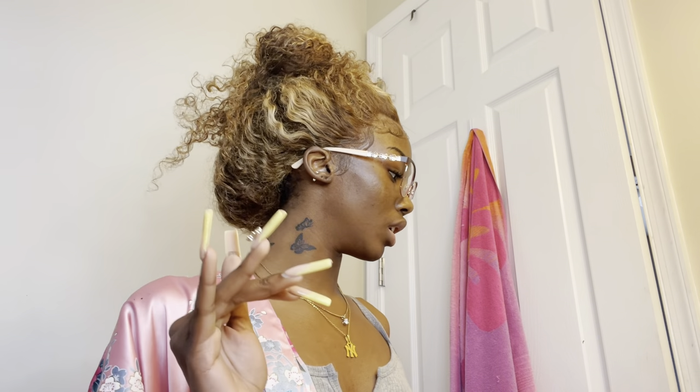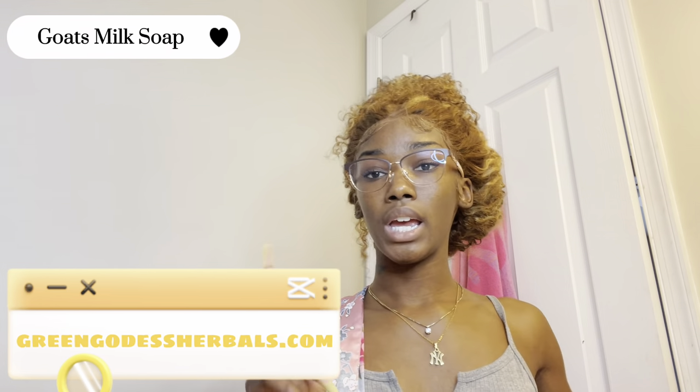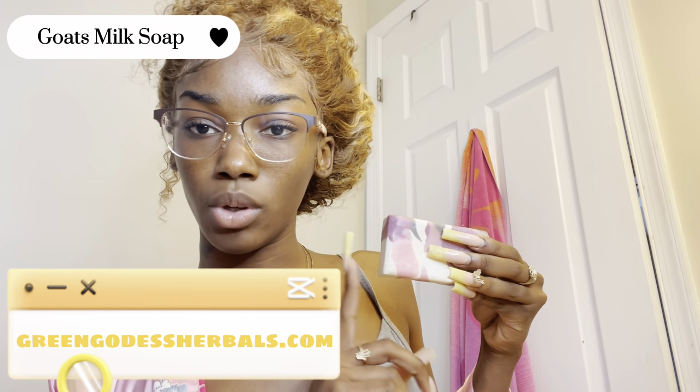So the first thing I use when I clean my face is this soap — this is Ghost Milk Soap. You can get it from, I tagged it in my last video. I think the site is called greenherbs.com or something. I wash my face and my body with this Ghost Milk Soap — I have two, one in the shower and one out here for my face.